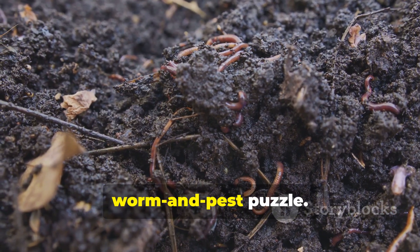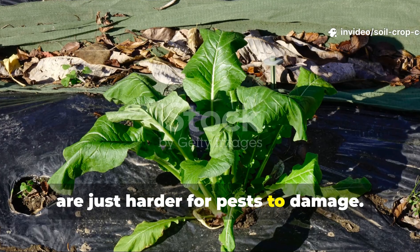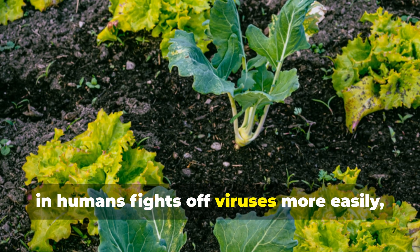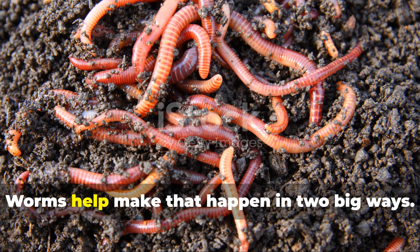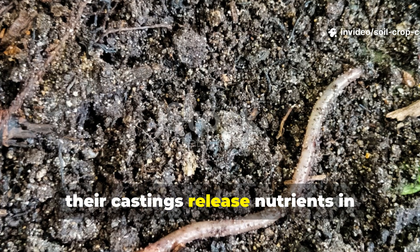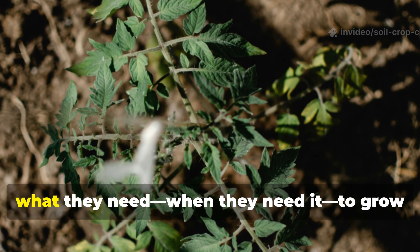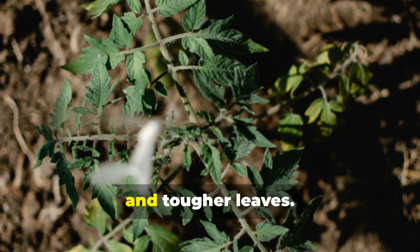There's another layer to the worm-and-pest puzzle: healthy plants. It turns out healthy plants are just harder for pests to damage — kind of like how a strong immune system in humans fights off viruses more easily, strong plants resist insects more effectively. Worms help make that happen in two big ways. First, their castings release nutrients in plant-available forms, meaning plants can take in exactly what they need to grow stronger roots, thicker stems, and tougher leaves.